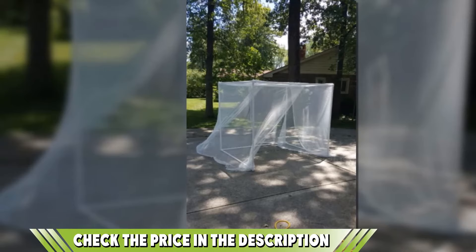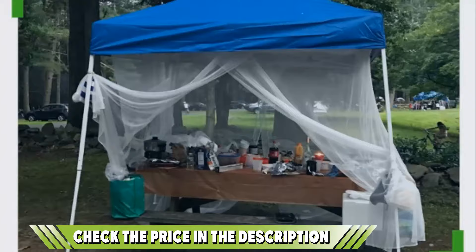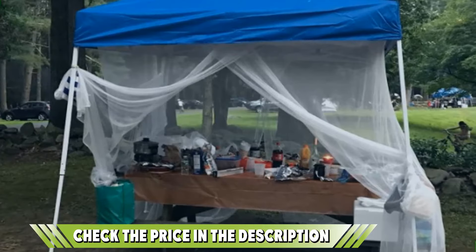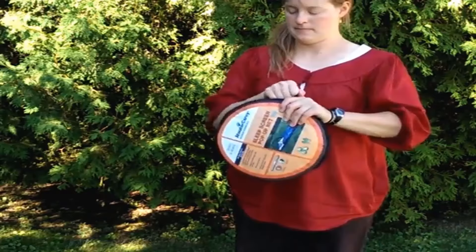The net comes complete with seven hooks and screws and an extra string for further coverage, with generous overlaps to ensure a comfortable fit. If this is your desired product, please check the link in the description below.